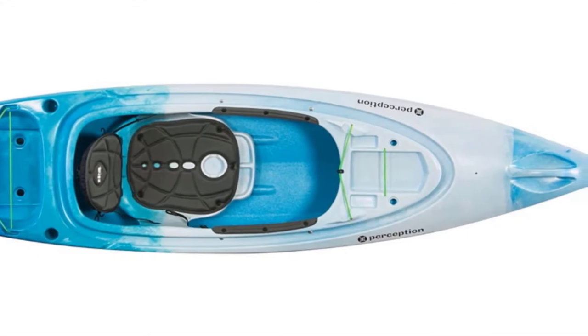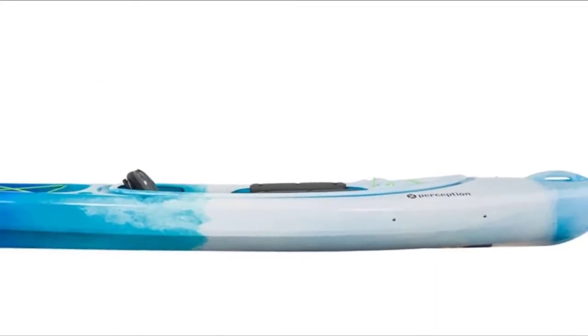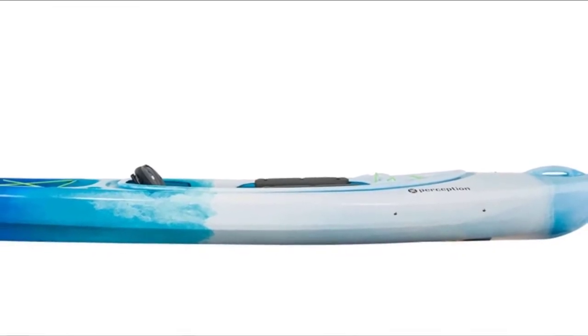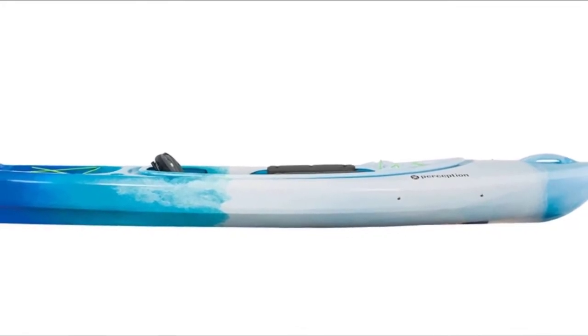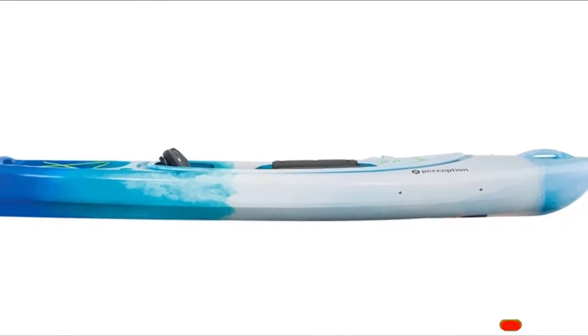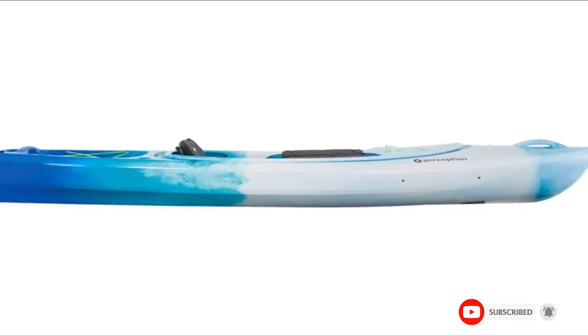You'll find two built-in rod holders behind the cockpit. The boat has a 300-pound capacity and a spacious rear cargo deck, which can be ideal for a fishing crate. You'll also find a dashboard at the front of the cockpit with mounting points for your accessories, as well as a gear tray directly in front of the seat for keeping smaller items such as lures.